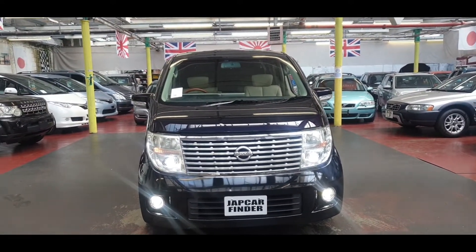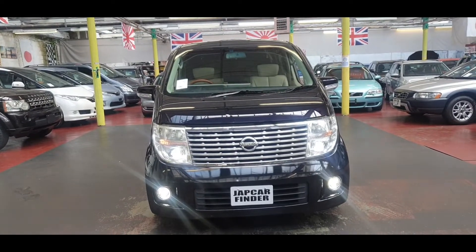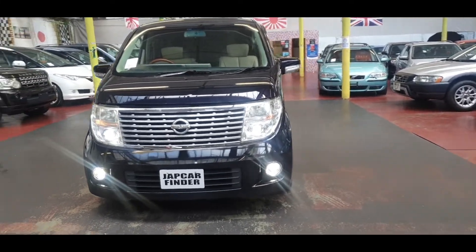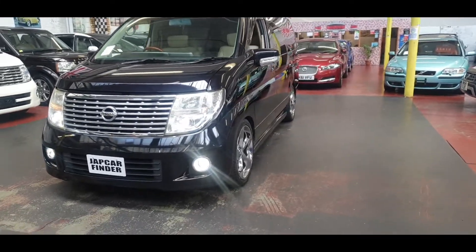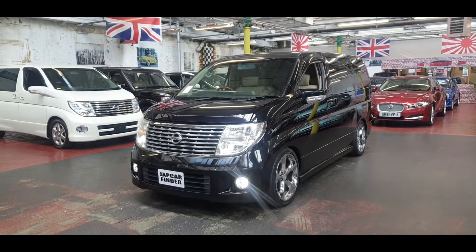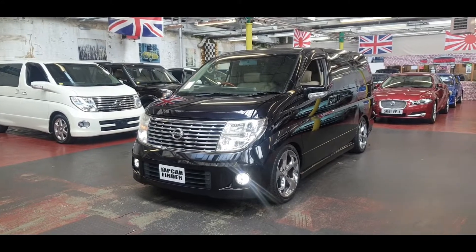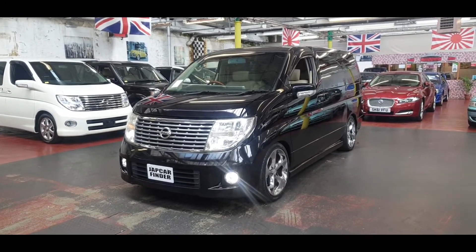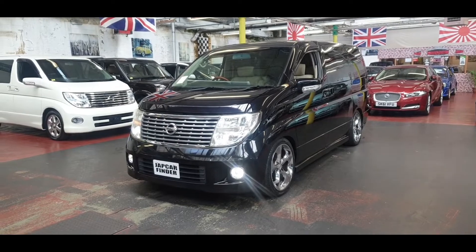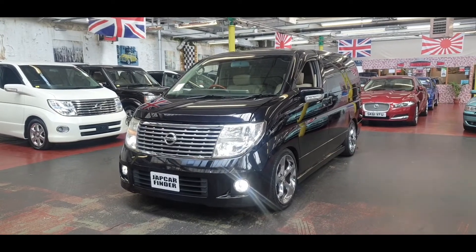This is the Nissan El Grand XL model, four-wheel drive, with every single option available: twin sunroof, twin power doors, electric curtains, recliner seats, heated seats, side and back camera, front and back fog lights, and really nice alloy wheels. It is a fresh import that came in today — MOT will be done within the next couple of days and documents sent to DVLA. For price and more information, the link is below. Feel free to call — I'm always here to help. Thank you for your time, look after yourself, take care, bye bye.